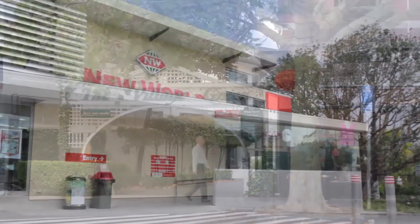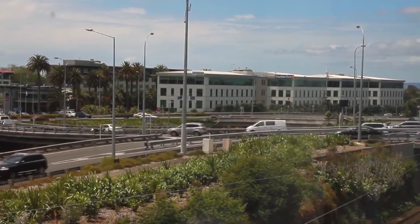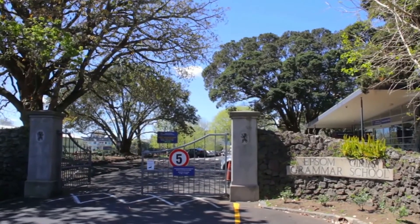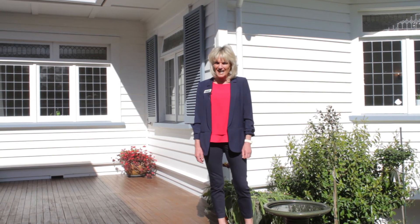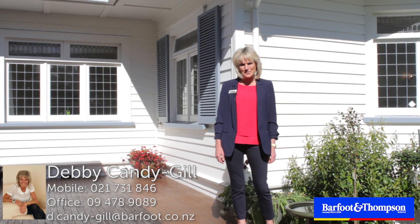Superbly located just a stone's throw from the shops, with easy access to the motorway and in zone for both Auckland Boys Grammar and Epsom Girls. So if location, lifestyle and a Remuera address are important to you, come and check it out — this is a must-view. I'm Debbie Candy-Gill and I would love to see you at an open home.